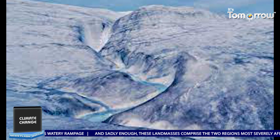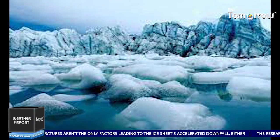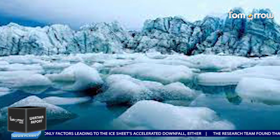Even if you leave the various glacier-laced mountains out of the equation, the ice sheets in Greenland and Antarctica hold enough frozen water to raise sea levels by 210 feet. Sadly enough, these land masses comprise the two regions most severely affected by global warming.